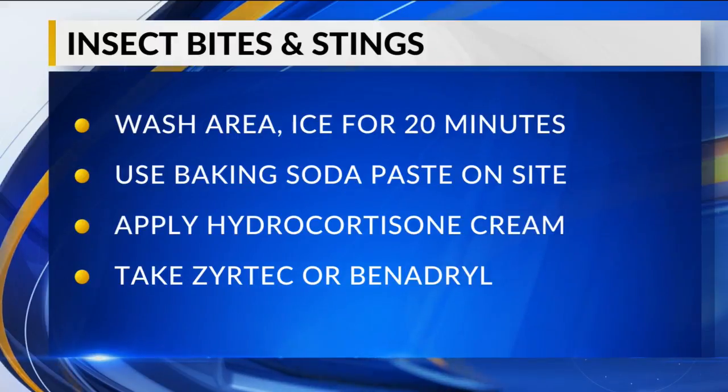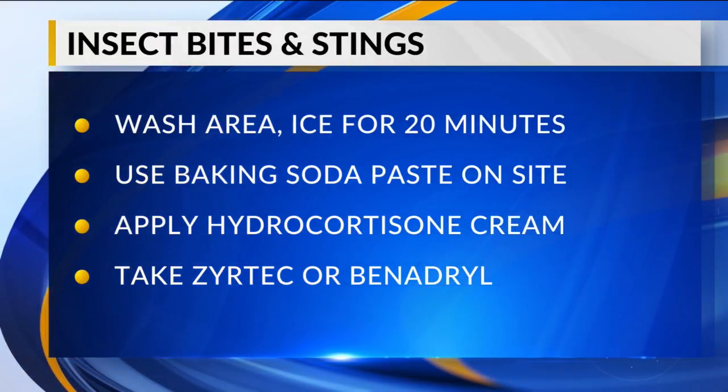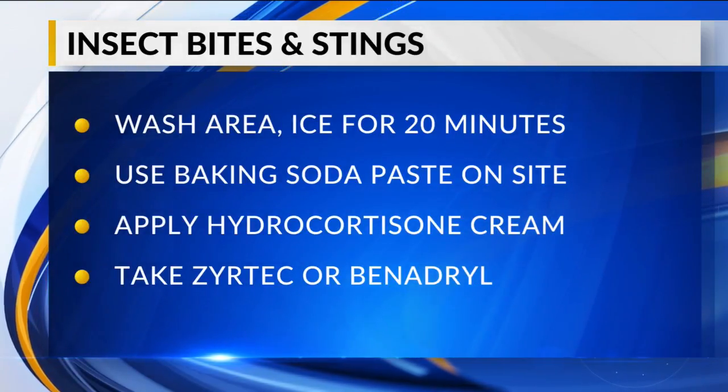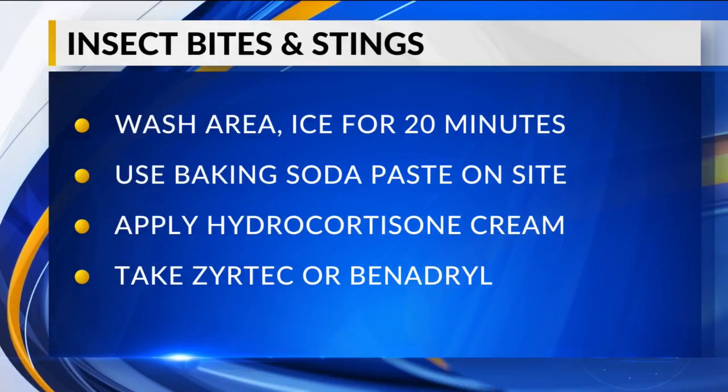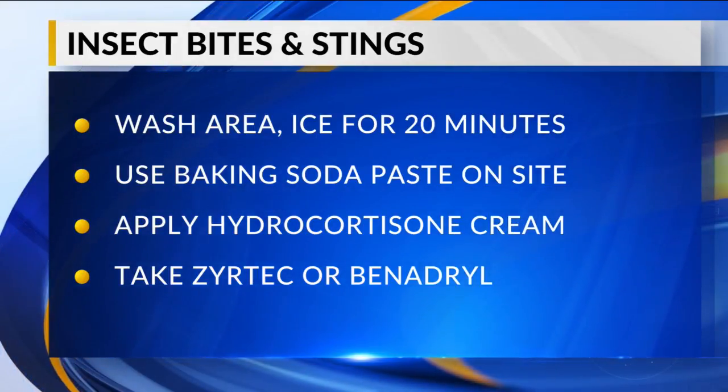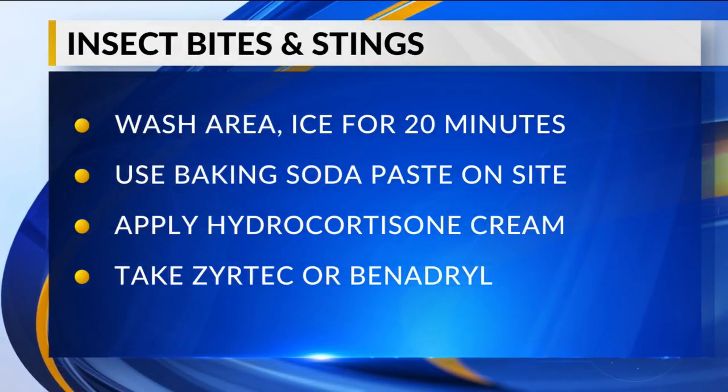One of the things we get a lot of phone calls about in our office is mosquito bites and insect stings, which are very common especially in the summertime. First, you don't want to panic, which some parents actually do. If your child gets a mosquito bite, remove them from the area so they don't keep getting bit, bring them inside, and wash the area off with soap and water — that's going to be the regular rule for just about everything we talk about today.